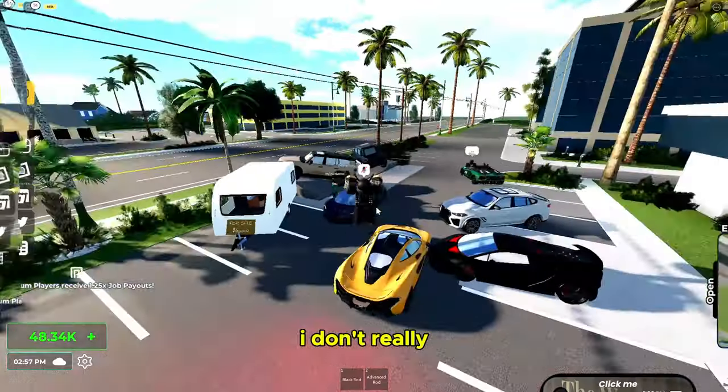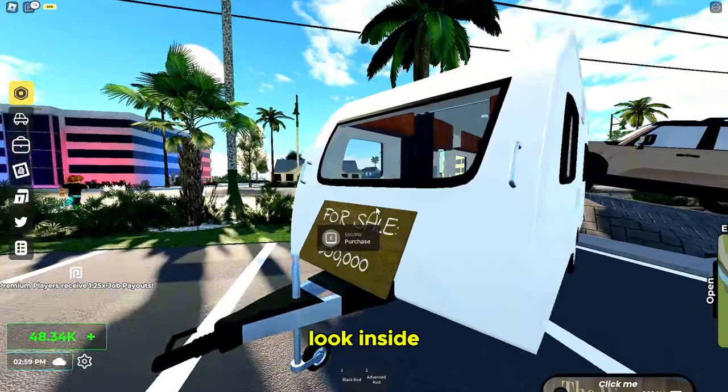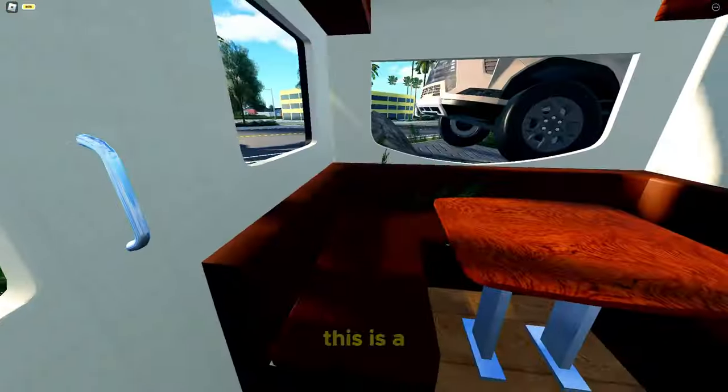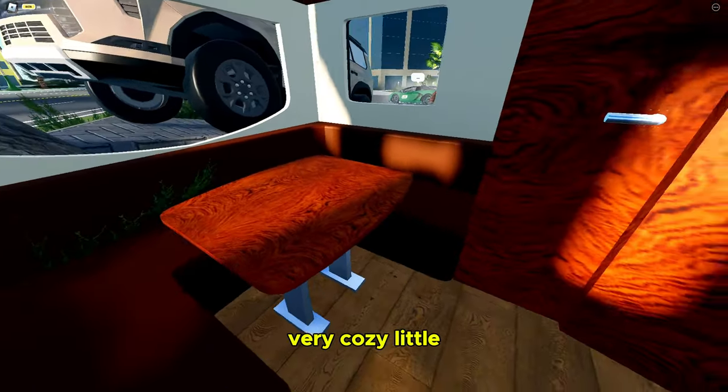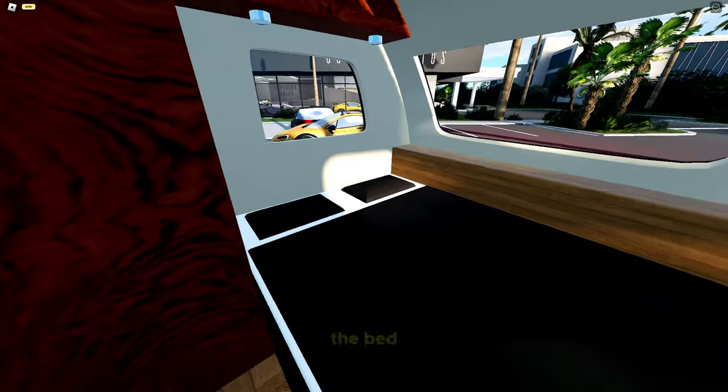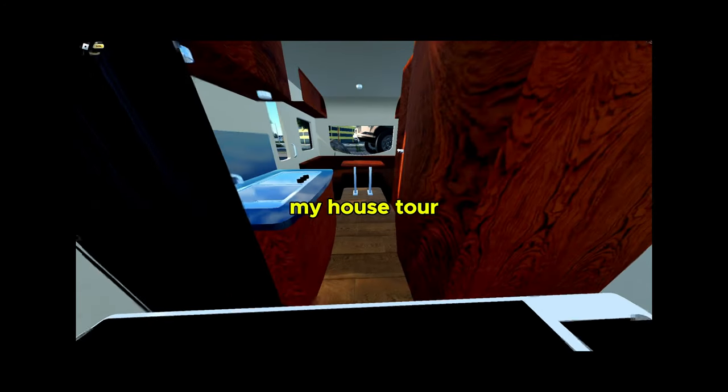Let's go to the RV now. I'm not sure how much that costs — 50,000. I don't really need to buy it, I can just look inside if it's open. It's not, but luckily we have free cam. This is a very cozy little dining area, kitchen stuff, very nice — a sink. And this is gonna be the bed. Thank you for watching my house tour!